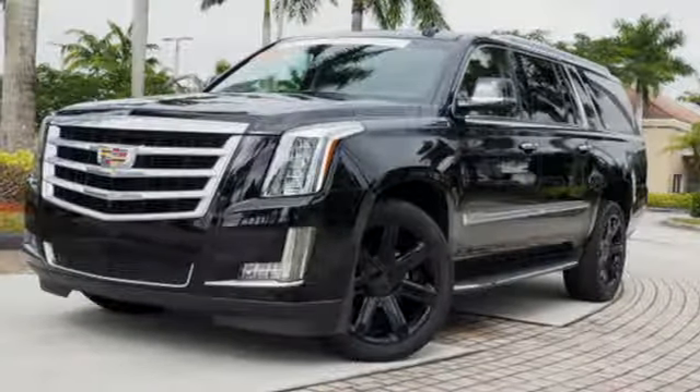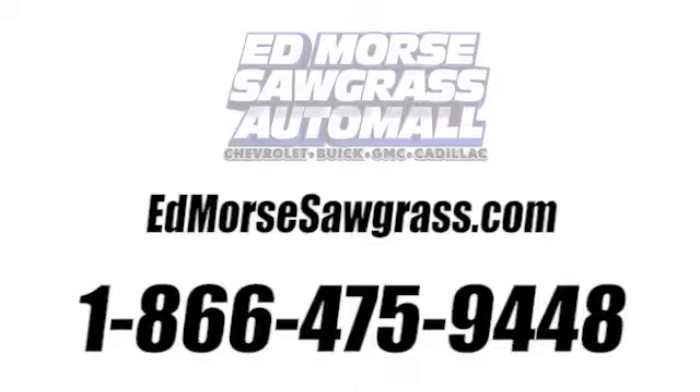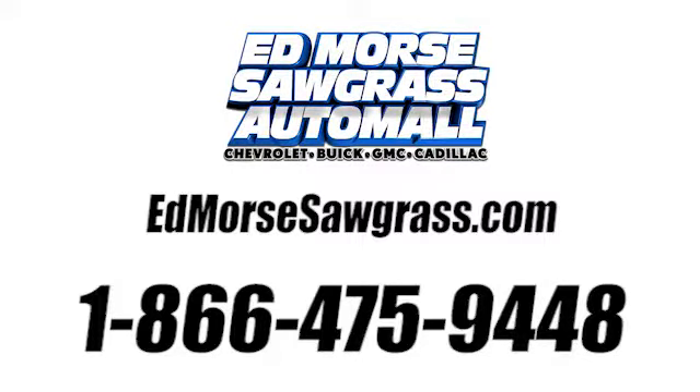See it for yourself when you take it for a test drive. Call us today at 1-866-475-9448.